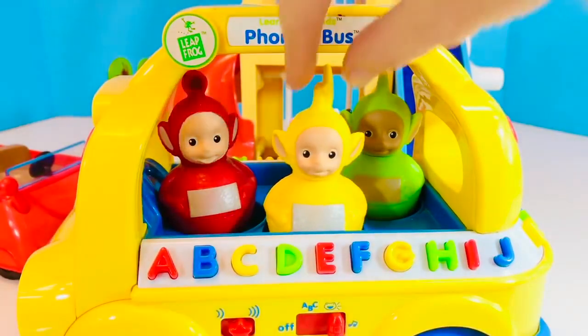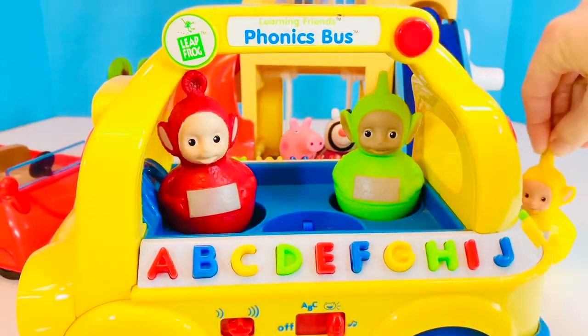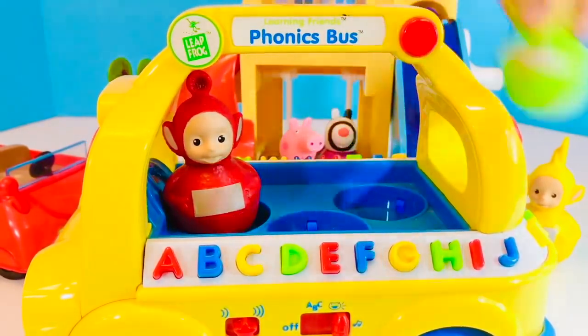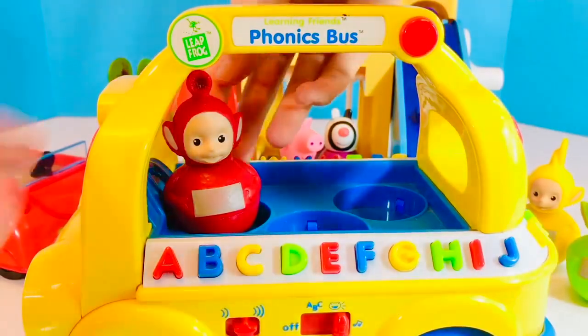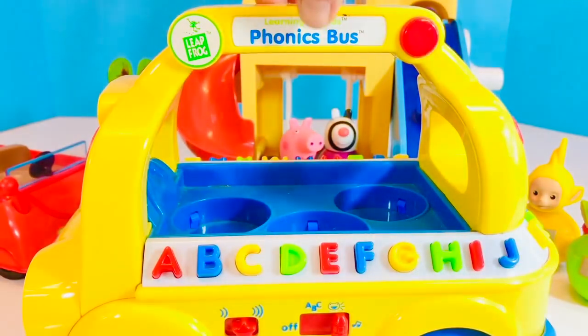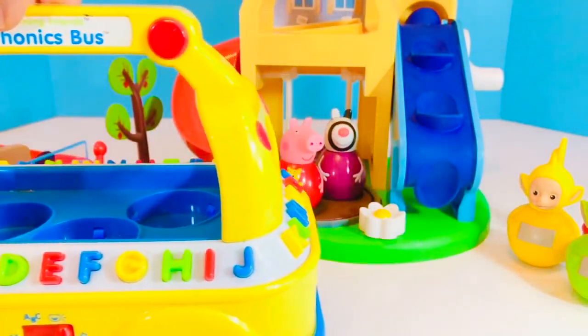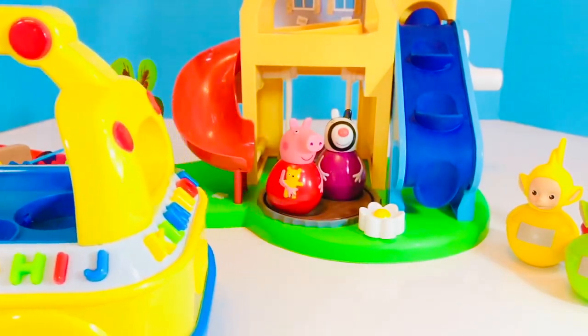The Leapfrog Phonics bus plays through the alphabet: A, B, C, D, E, F, G, H, I, J, K, L, M, N, O, P, Q, R, S, T, U, V, W, X, Y, Z.